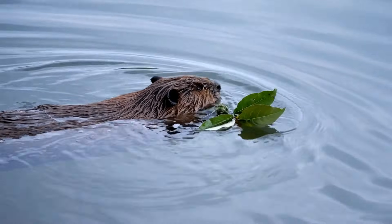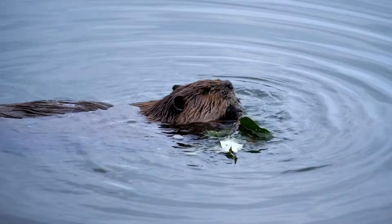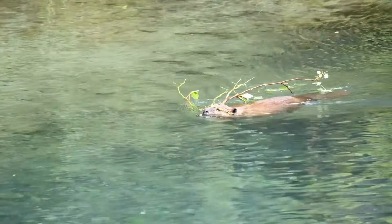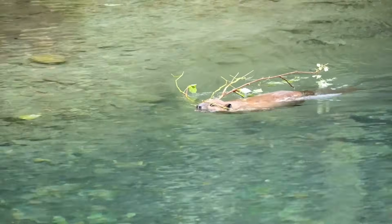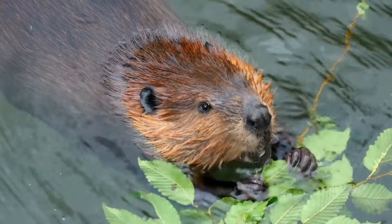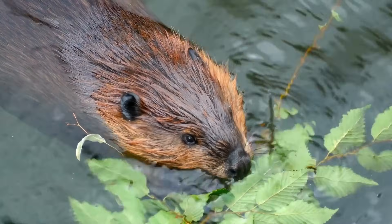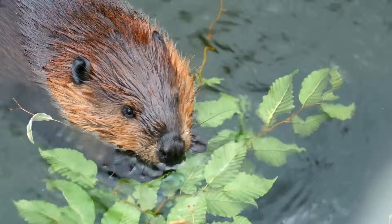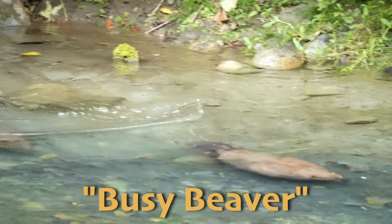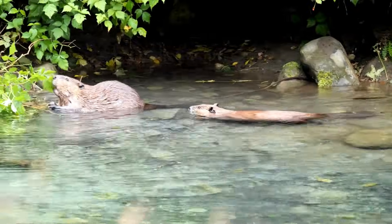One essential tool is a beaver's teeth — they use them to cut down trees and gather materials for their dams and lodges. In fact, beaver teeth never stop growing. The beaver has other physical adaptations that help once they get in the water. Their webbed feet and flat paddle-shaped tails make them excellent swimmers. The phrase 'busy beaver' exists for a reason: by building dams, beavers create wetlands that shelter countless other species.